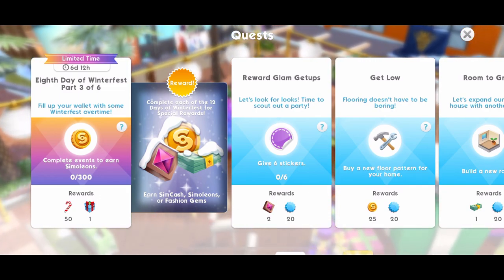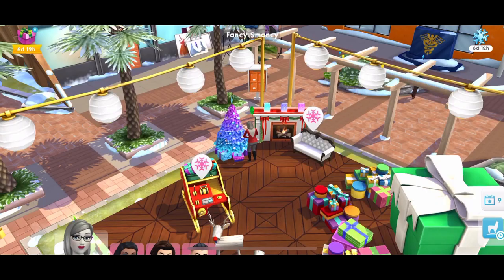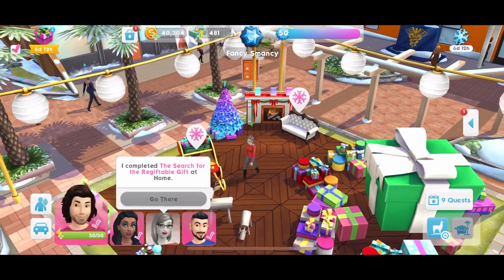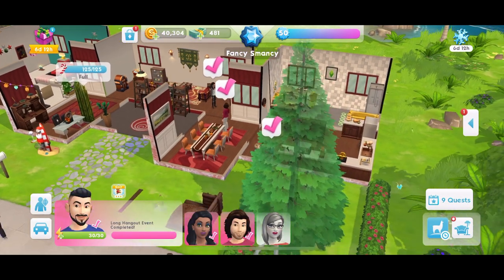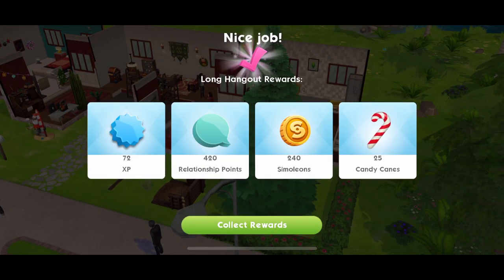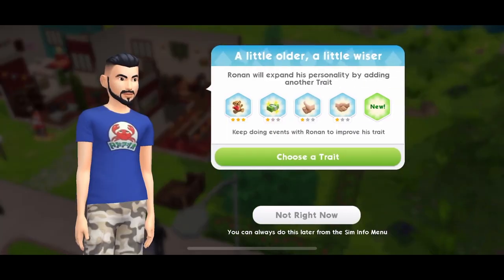We need to earn 300 simoleons here. Everyone has finished events. Llama Zoom is going to be here in just over 3 hours. We can search for the regiftable gift - that gives us a lot of candy canes. We have done a long hangout, let's get that long hangout done. We have got some candy canes for that - excellent. I love it when we get those extra candy canes from just doing normal events.